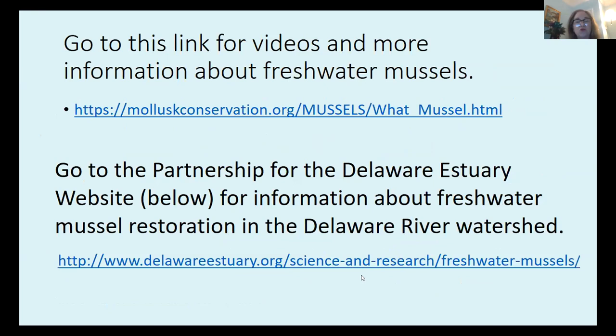These mussels are so interesting that I would invite you to go to the provided link for videos and more information about freshwater mussels — you can see examples of how the mantle can be modified to look just like a fish or a worm. It's amazing what has evolved. If you also go to the Partnership for the Delaware Estuary website, you can see information about the freshwater mussel restoration projects ongoing in the Delaware River watershed.